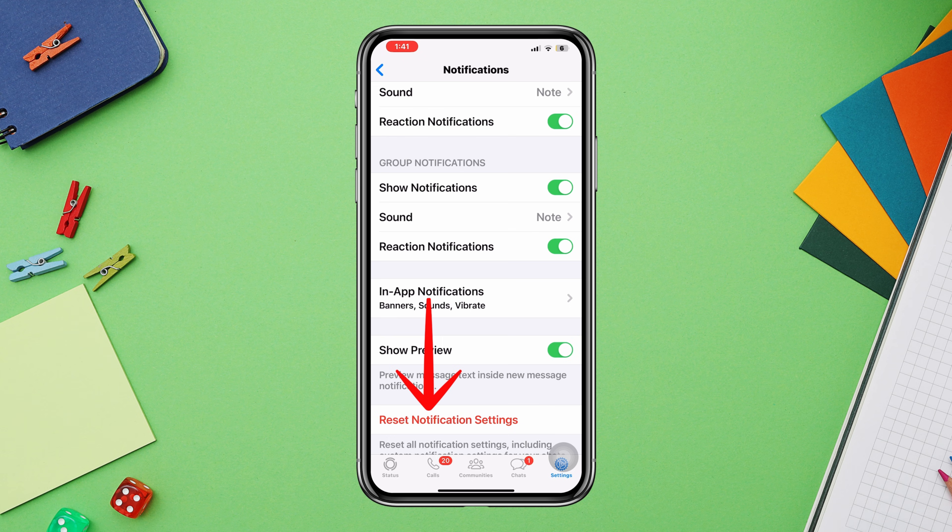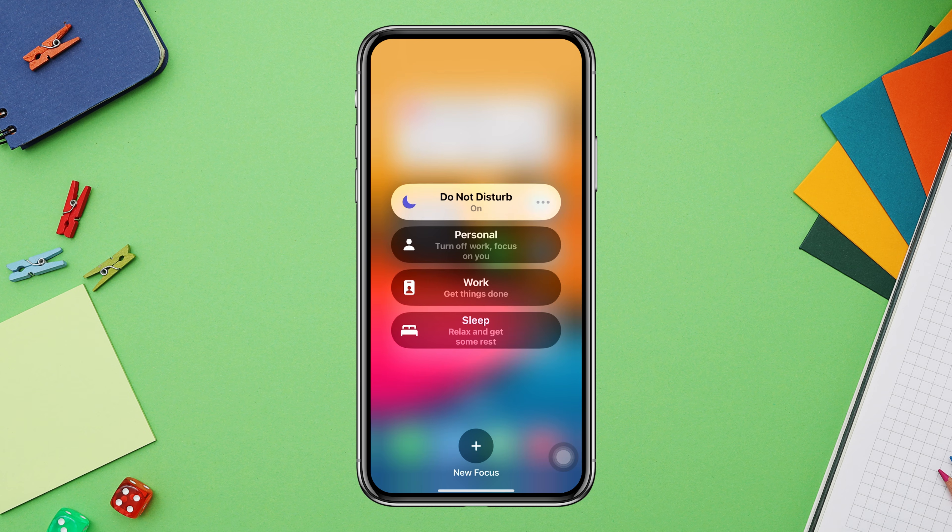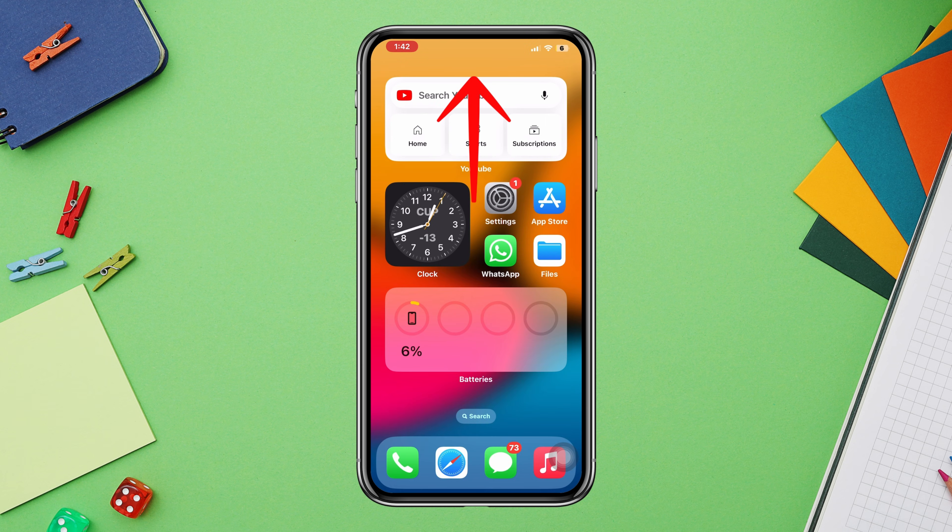Or you can tap WhatsApp notification settings. Solution two: disable notification blocker settings on iPhone. First, you need to turn off the Do Not Disturb mode feature on iPhone. Second, turn off silent mode.